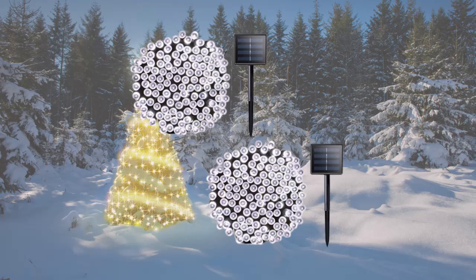Next on our list is La La Peo Solar Powered Christmas lights. This two-pack of lights features 72 feet of copper wire adorned with 200 LED lights, giving you a starry effect that will enchant your guests. With eight lighting modes, including solar, fade, and twinkle, you can create the perfect ambiance for any occasion. These lights are also weatherproof and durable, so you can use them indoors or outdoors without worry.